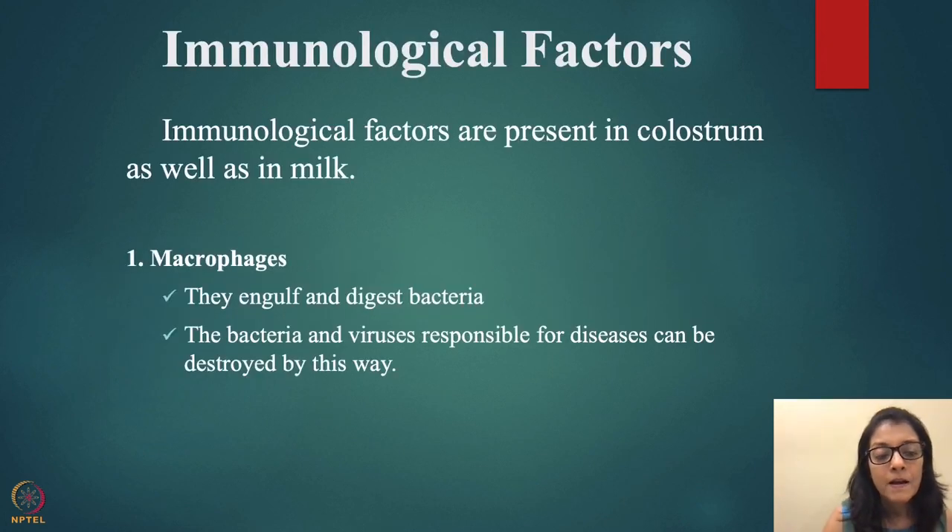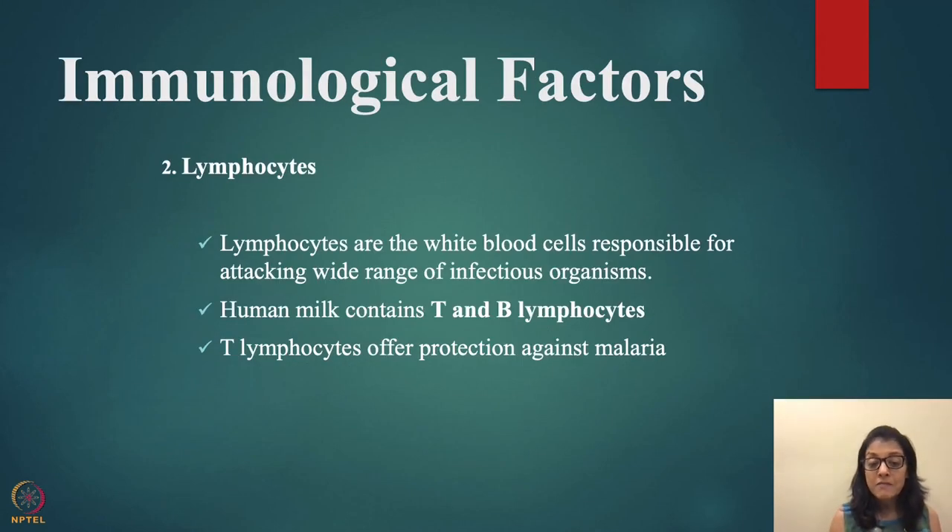Immunological factors are present in both colostrum and mature milk. Macrophages — large cells — engulf and digest bacteria and viruses, destroying disease-causing organisms. Lymphocytes are white blood cells responsible for attacking a wide range of infectious organisms. Human milk contains T cells and B cells; T lymphocytes offer protection against malaria and bacteria.